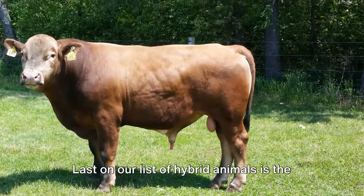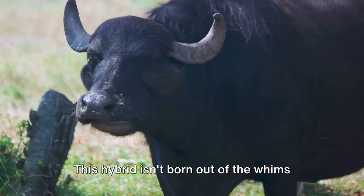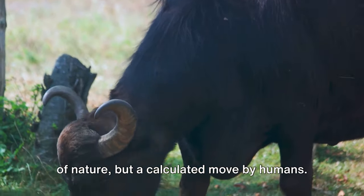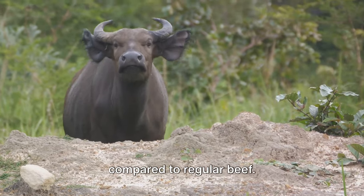Last on our list of hybrid animals is the beefalo, an intriguing blend of a domestic cow and an American bison. This hybrid isn't born out of the whims of nature, but a calculated move by humans. Beefalos were bred primarily for their meat, which is leaner and richer in taste compared to regular beef.